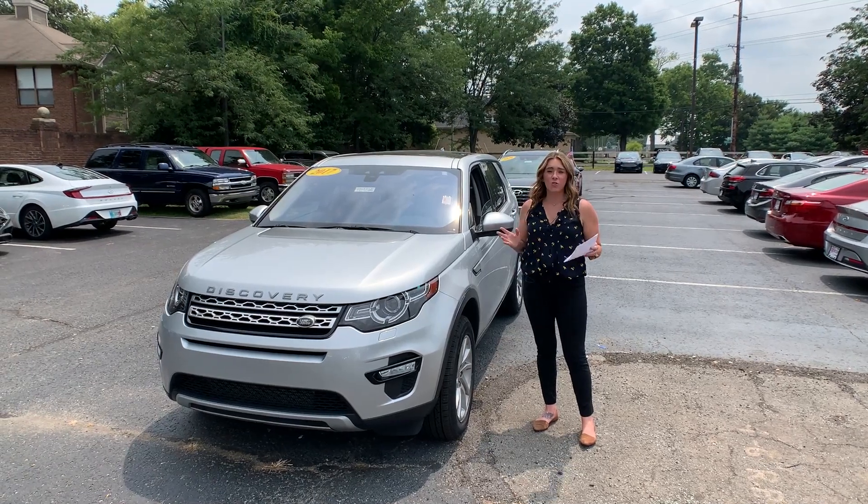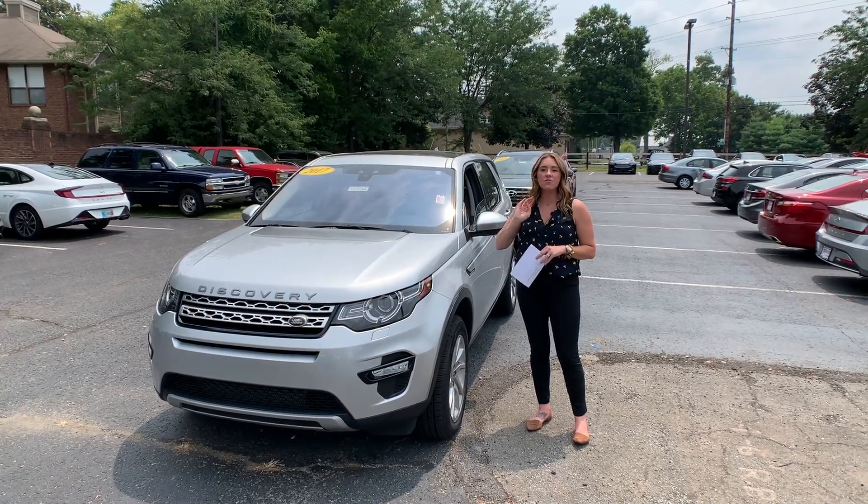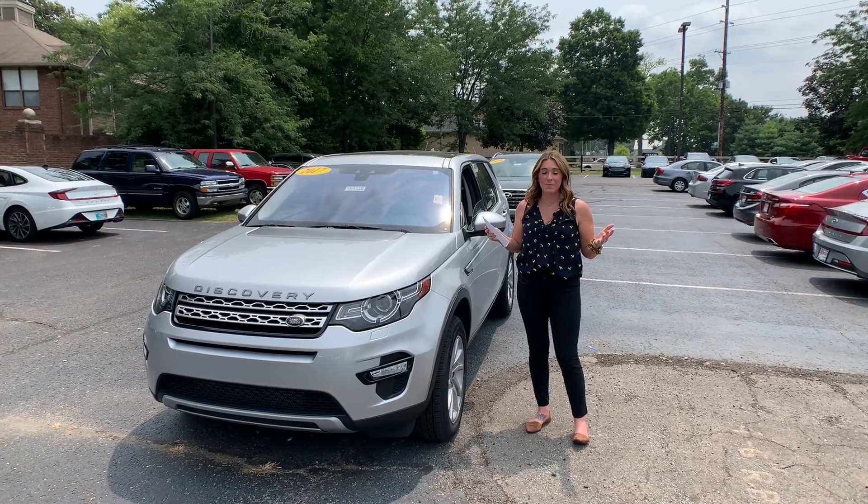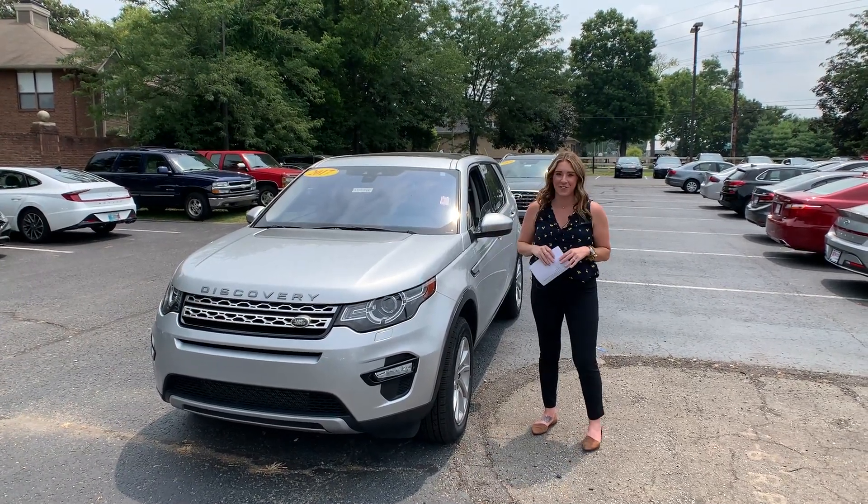Hey everyone, it's Gabrielle and I'm over here at Oxmoor Hyundai for our pre-owned vehicles of the week. We're going to have three vehicles to talk a little bit about, so let's go over some details on this first one.